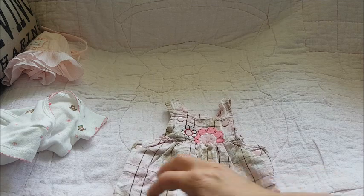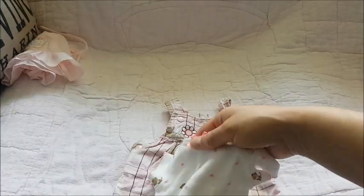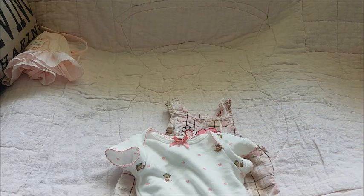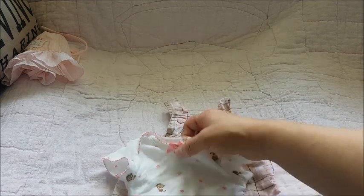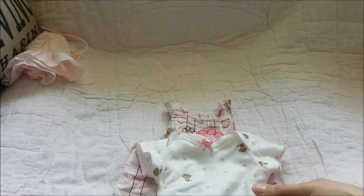Underneath, I decided to just have her in this onesie. It's a white onesie with light beige girl monkeys all around and pink polka dots everywhere. There's a little bow in the center of the collar. So cute.